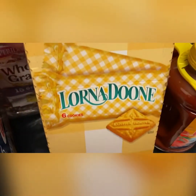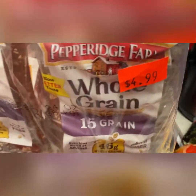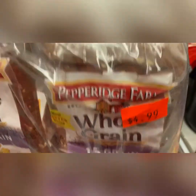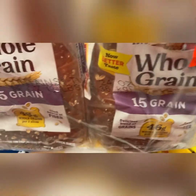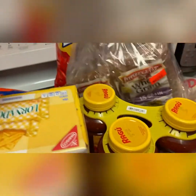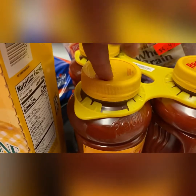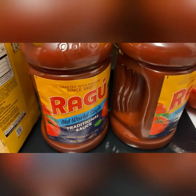This is a good price because in the store you're paying about this much for one pack, so I'm getting two for the price of one. I got some Loon Doom cookies. Then I got some whole grain bread — again a good steal because at Walmart you're paying $4.99 for one pack and I'm getting two for the price of one. I got some Ragu spaghetti sauce — three jars. I love to cook pasta at my house so I can never run out of that.